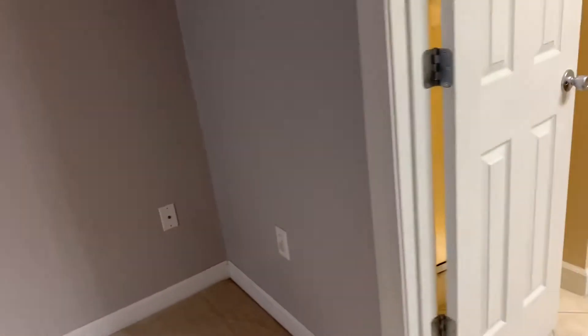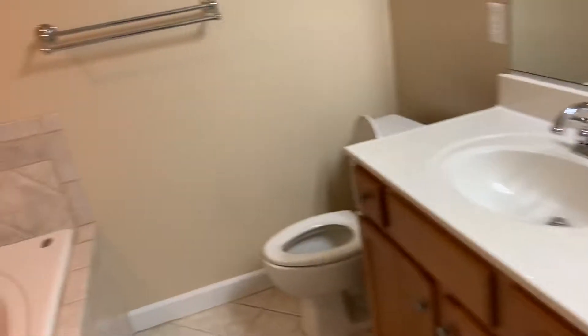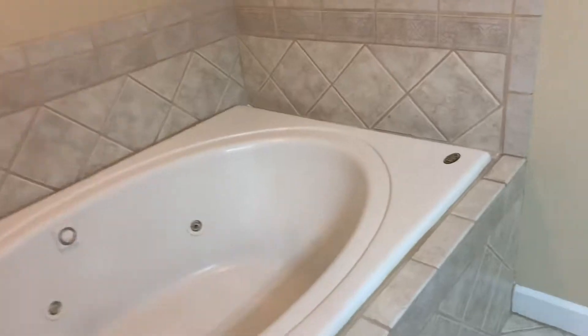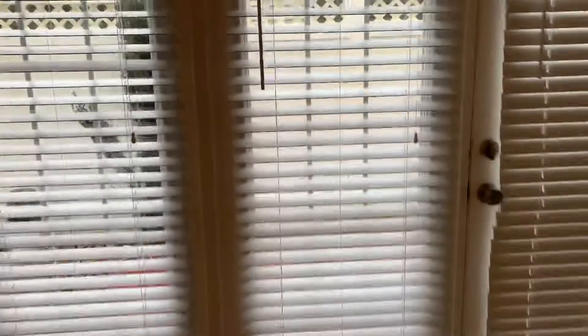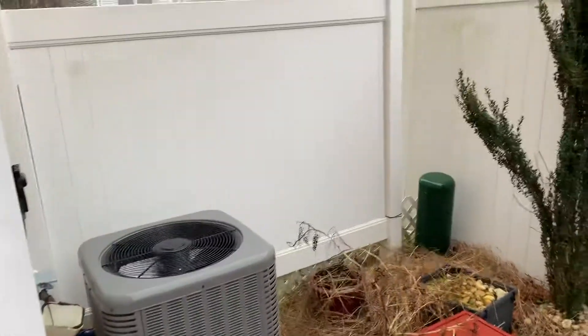It's a nice updated ceiling fan, fresh carpet throughout the house, and freshly painted walls. This is our closet in the downstairs bedroom — it's a very nice big closet. Over here is our bathroom: an updated bathroom with double sinks, large mirror, there's a jetted tub, and you also have your stand-up shower. So you have a bathtub and a shower in here — very unique. You do have a backyard out here as well.